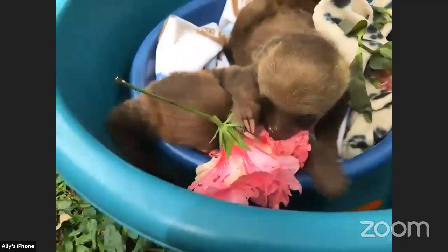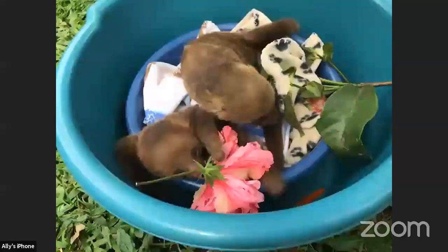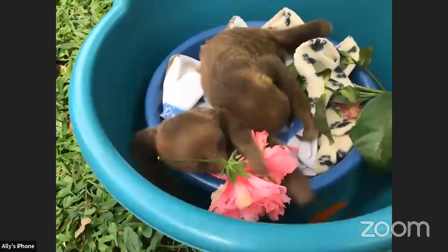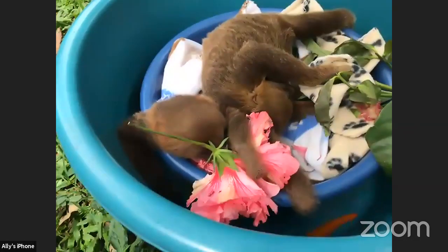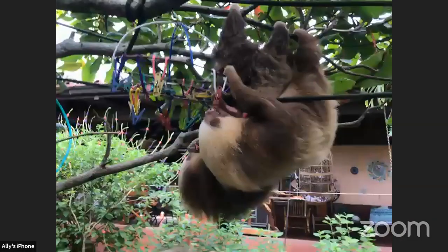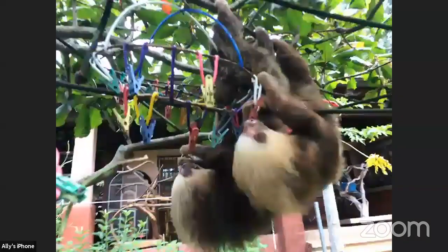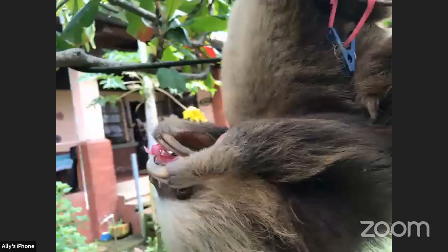How long does it take a sloth to climb up a tree? This type of sloth can go fairly quickly — maybe about a minute. This sloth is much faster than the other type of sloth. The other type of sloth probably takes maybe 30 minutes. But these guys are pretty quick.